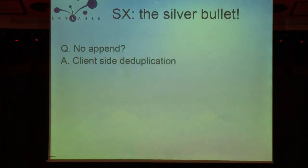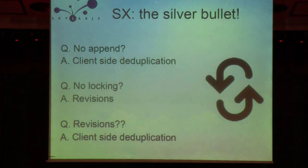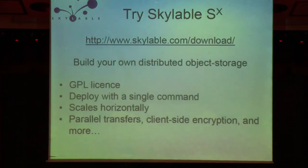What ScaleLabel does to fix the issues with the transition from structured to unstructured storage: first, we solved the problem of not being able to append to a file with deduplication. If you want to append to a file, you just re-upload the entire file, but the part already stored never gets re-uploaded. For locking, we implemented revisions. If you overwrite a file by accident because there was no locking, you can switch back to an old version, and revisions take no space on the server because they are deduplicated.